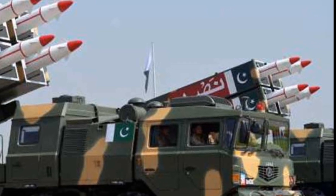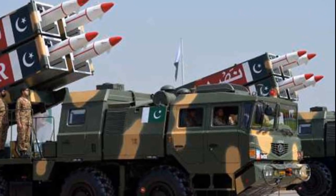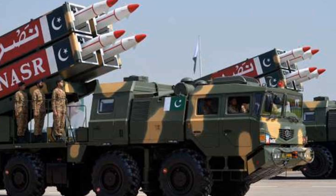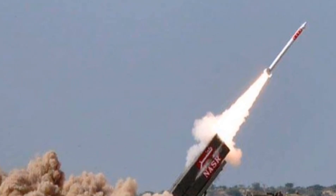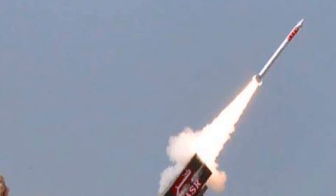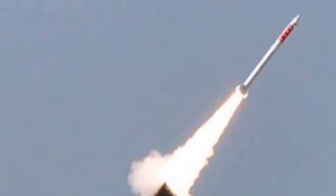The NASR is launched from a multi-tube launcher, typically a four-tube launcher mounted on a Chinese-origin WS Series 4x4 high-mobility vehicle. Each launcher is compact, agile, and capable of launching in quick succession. From a visual perspective, the missile is sleek, roughly three meters long, and is engineered for precision short-distance targeting.